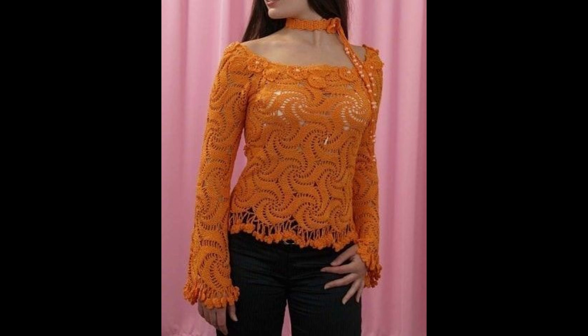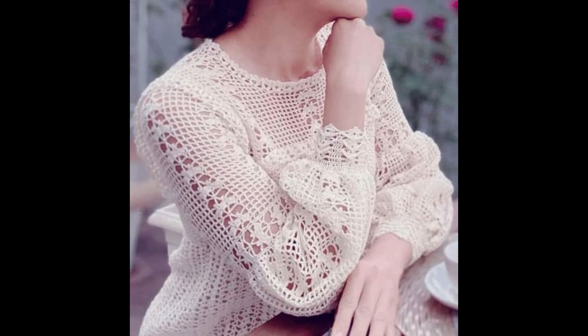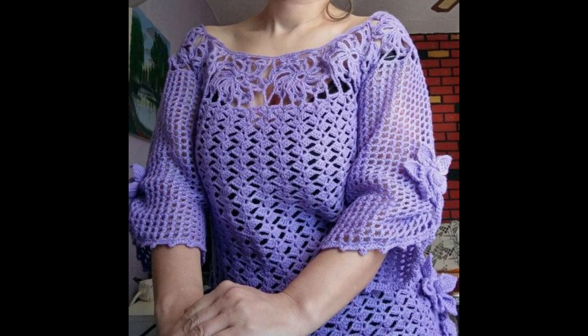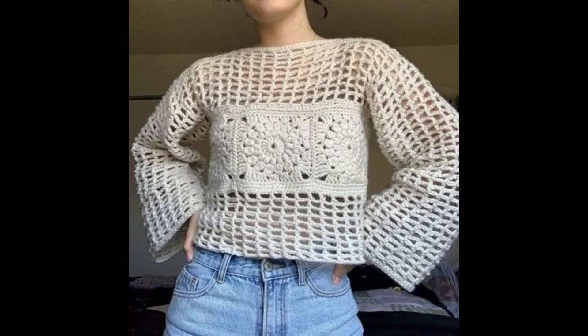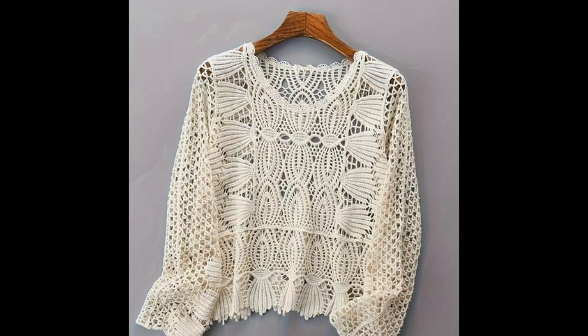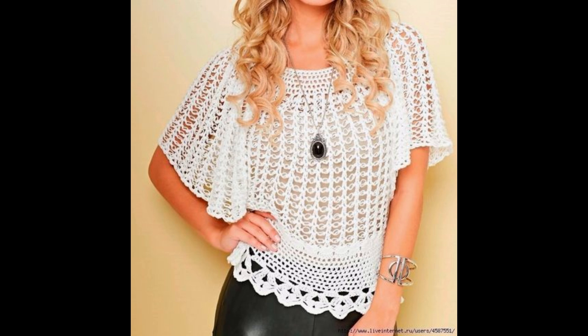I always try to bring useful content for you on a daily basis. Don't forget to tell me in the comment section how was this video, how were these crochet made top and blouse designs, and which type of collection you really want to watch on my channel. Tell me which videos would be useful or helpful for you, and share your opinions in the comment section about my videos and content.